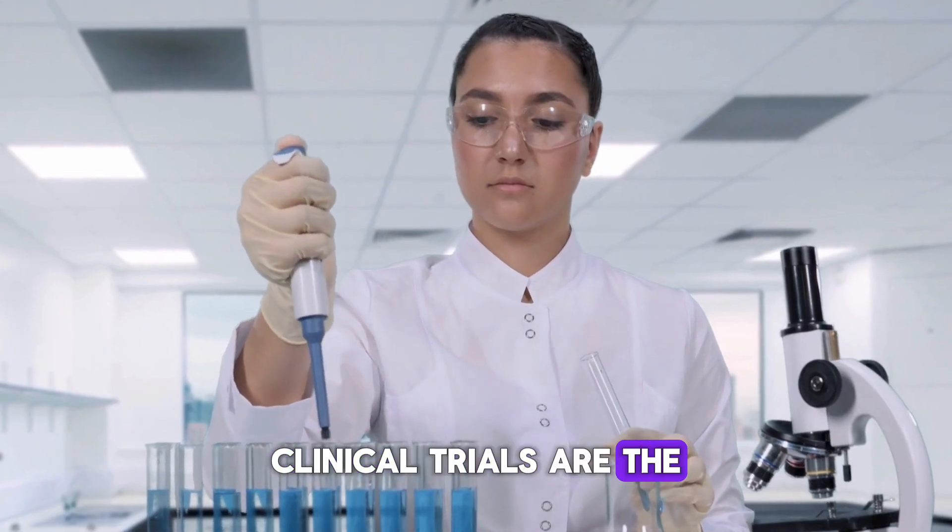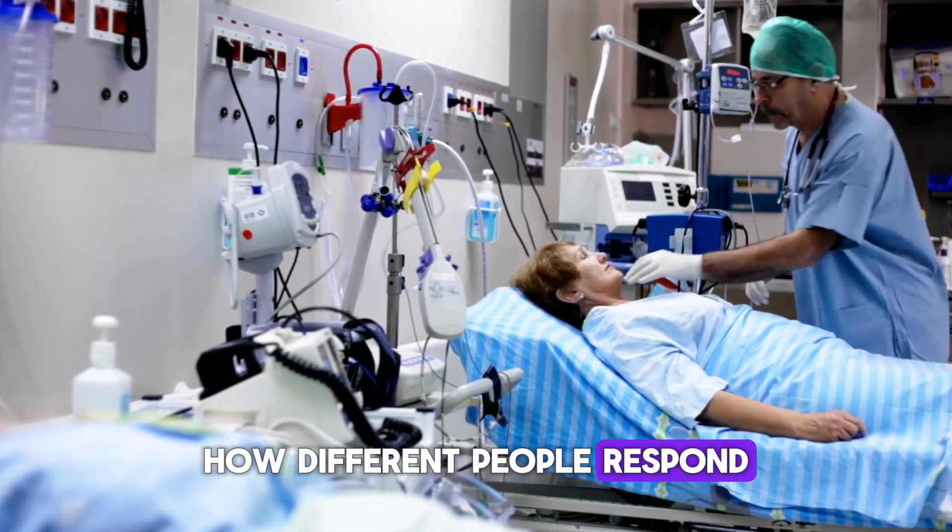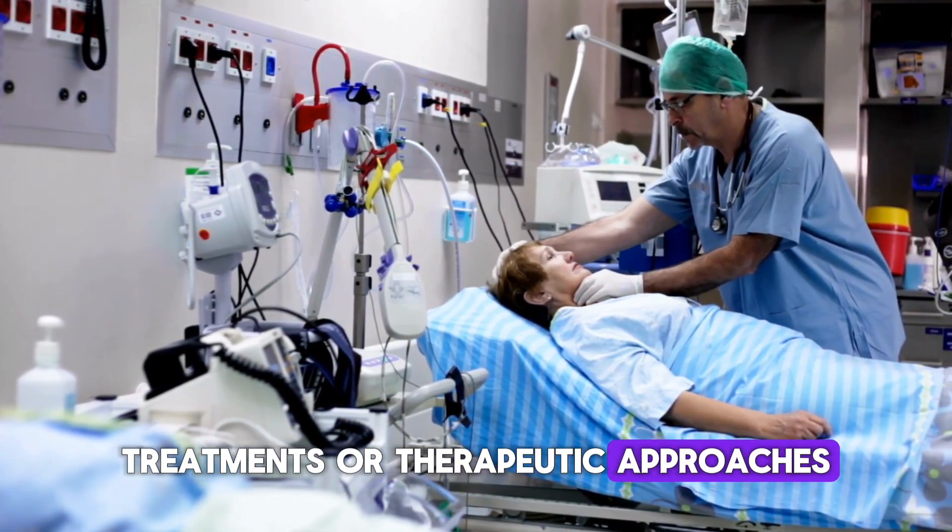How do clinical trials work? Clinical trials are the gold standard of research. They are the best way to learn how different people respond to medications, treatments, or therapeutic approaches.